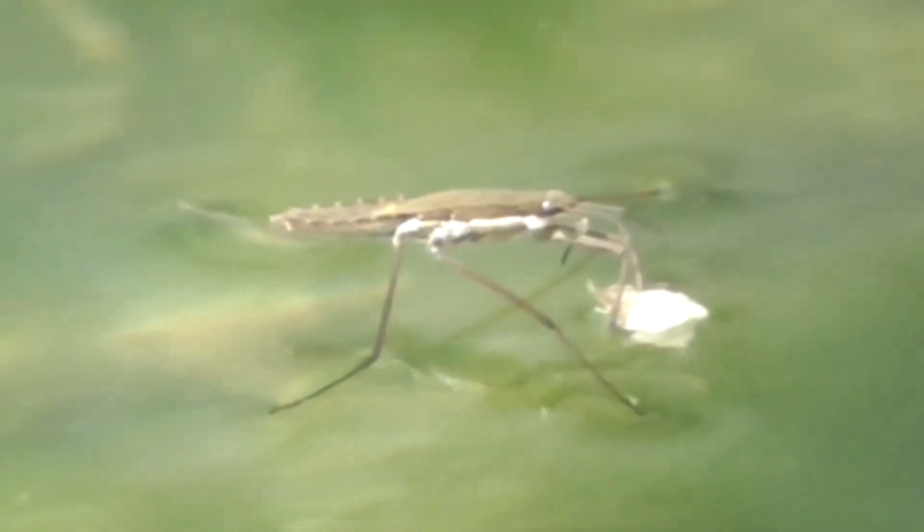The front legs are small. They're used for catching insects or larvae and holding on to food. The long legs in the center allow him to move around and he sort of uses these like oars or paddles, thrusting them backwards in order to move forwards.